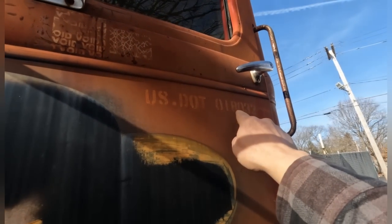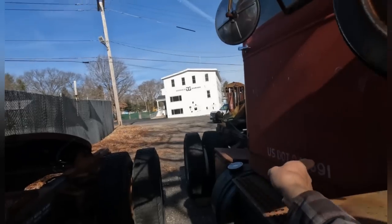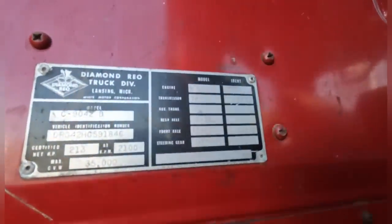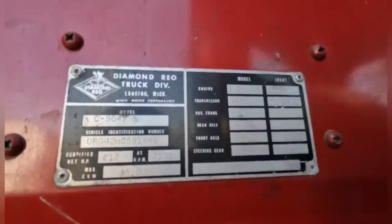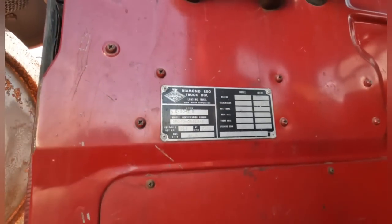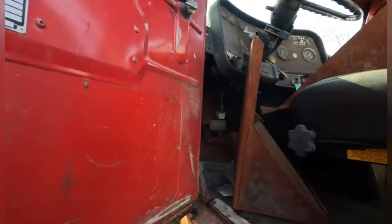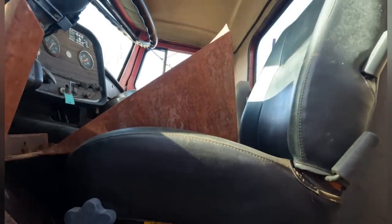DOT number 018032. I believe this one is a '71 — and this is a '71 Diamond Rio. Diamond Rio, trucked with Lansing, Michigan — White Motor Corporation. This one had an air ride seat. This must have been a later install, definitely — this seat doesn't even look that old.